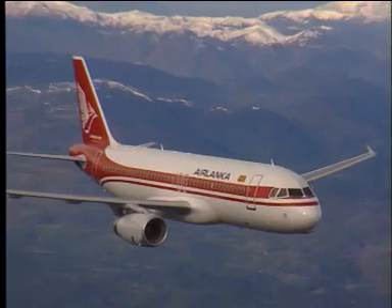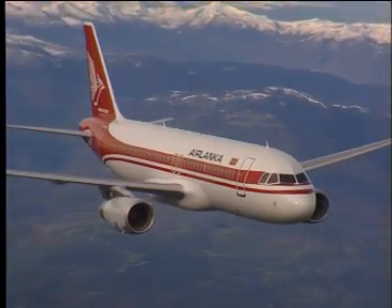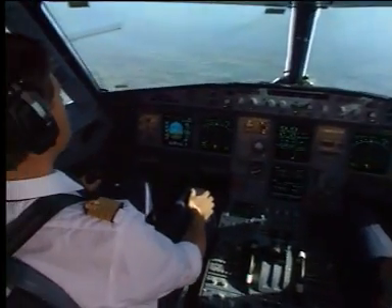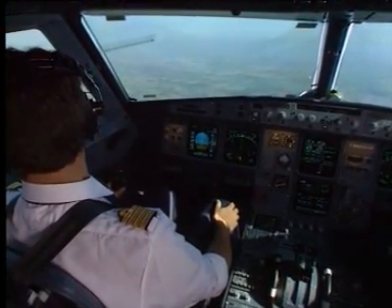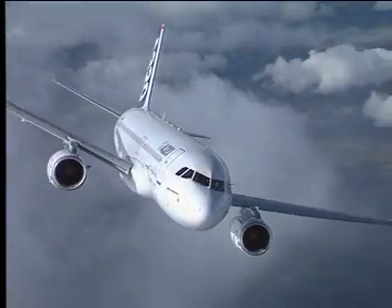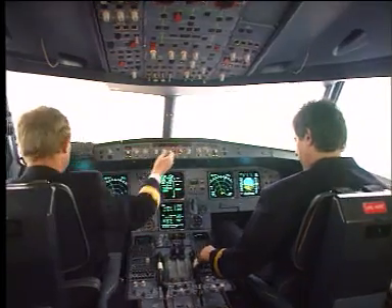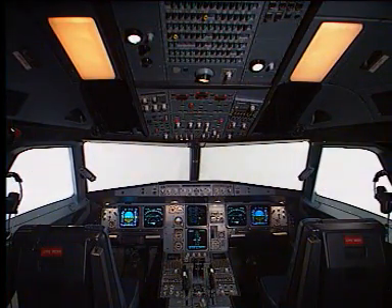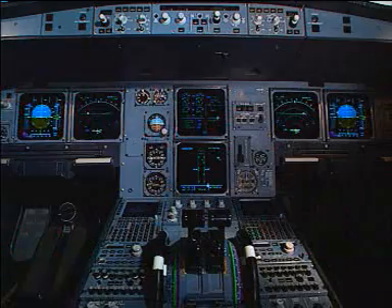The A320 family flight deck offers an ergonomic layout of panels. The two-man crew concept uses side sticks with very precise movement, which leave the main instrument panel unobstructed. Six display units are switchable, interchangeable and integrated into the same system architecture.